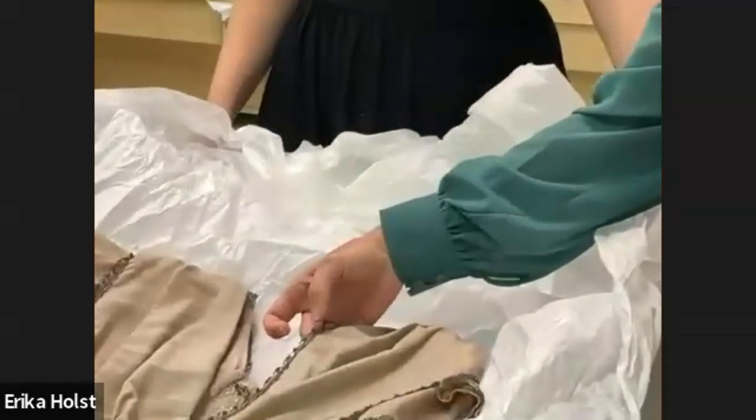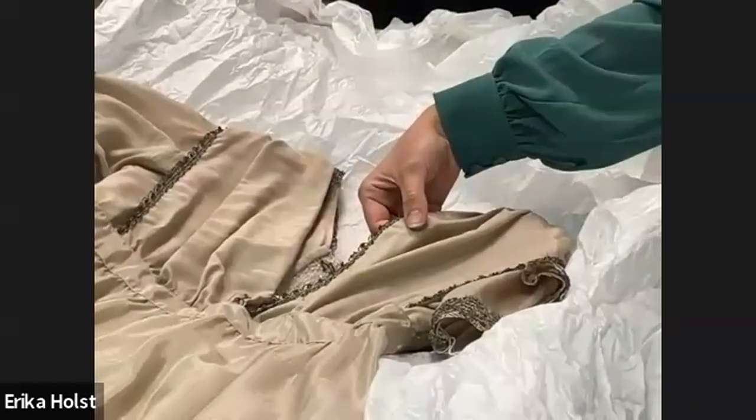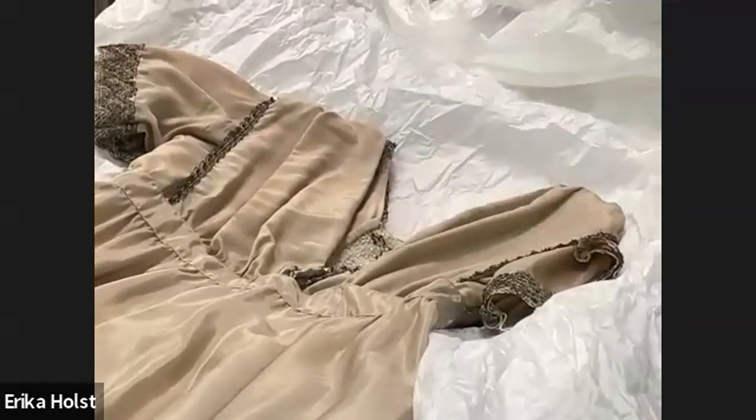It's silk, definitely. A really fine silk. I'm not sure exactly what weave I would call that — possibly a noile, it's very fine.